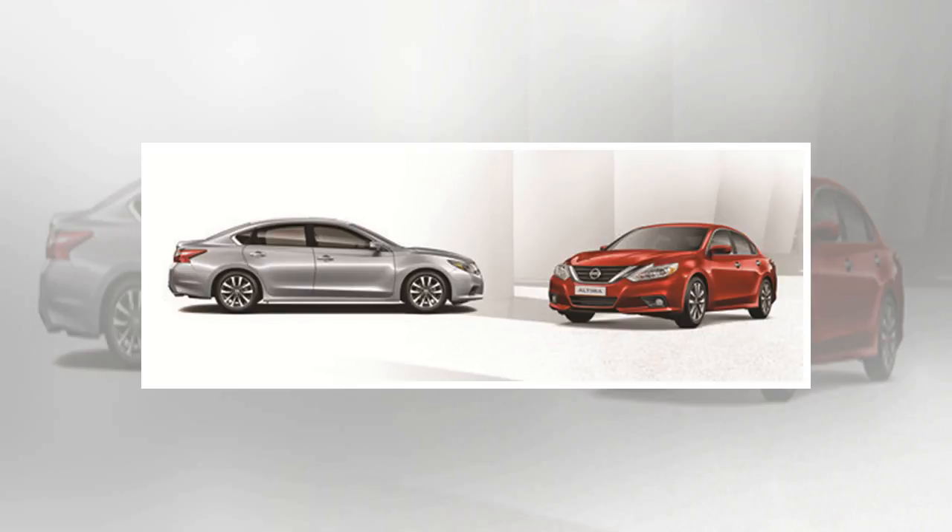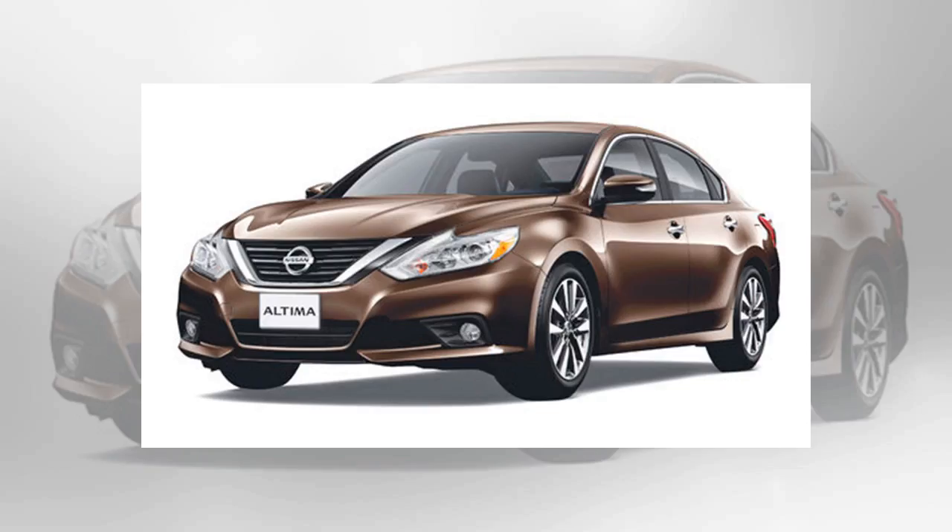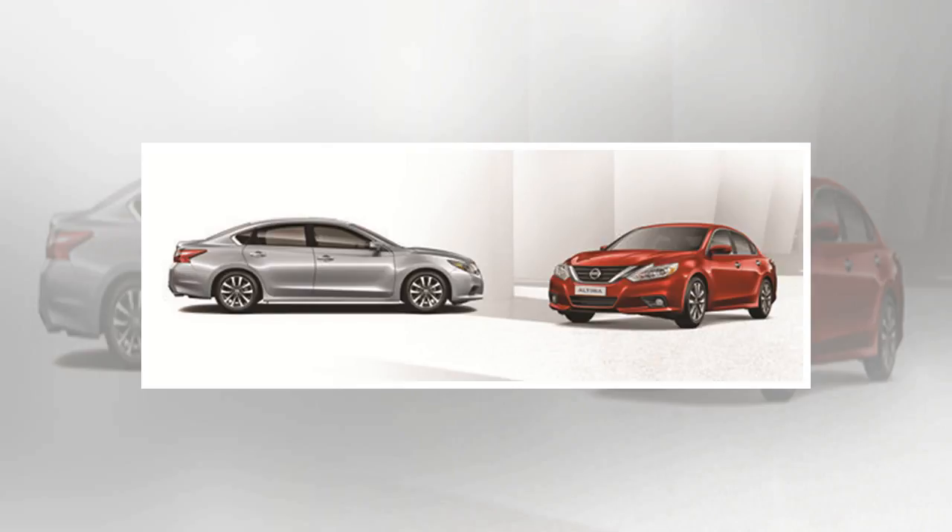Two key elements are the redesigned V-motion grille and boomerang-shaped headlights. The look is dramatically different from the previous Ultima design, with a wide, deeply sculpted lower bumper, integrated fog lights on 2.5SV and 2.5SL models, and a prominent chrome-trimmed grille. The rear is marked by a new sculpted bumper with a dark lower accent, a new trunk lid, and wider boomerang-shaped combination lights for a more expressive, higher quality appearance. The four-piece combination lights incorporate the tail and stop lights, turn lamps, and backup lights.